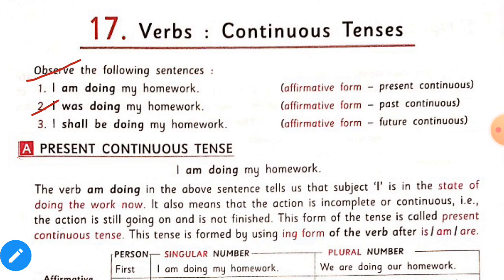Now, first of all, we will know about present continuous tense. This is the first sentence: 'I am doing my homework.' The verb 'I am doing' in the above sentence tells us that subject I is in the state of doing the work now. It also means that the action is incomplete or continuous — the action is still going on and is not finished.